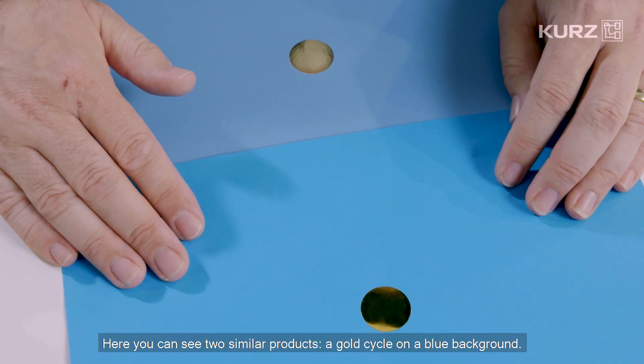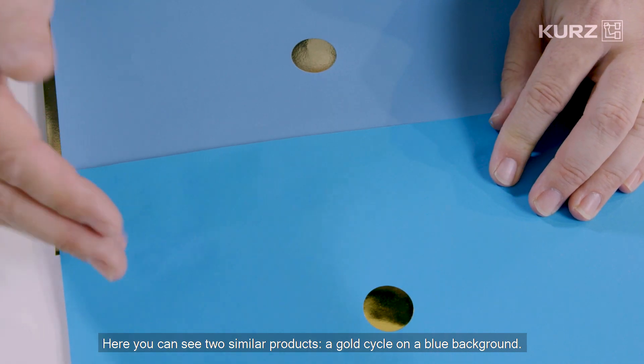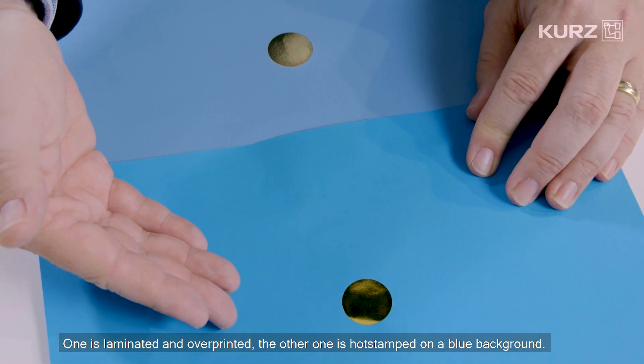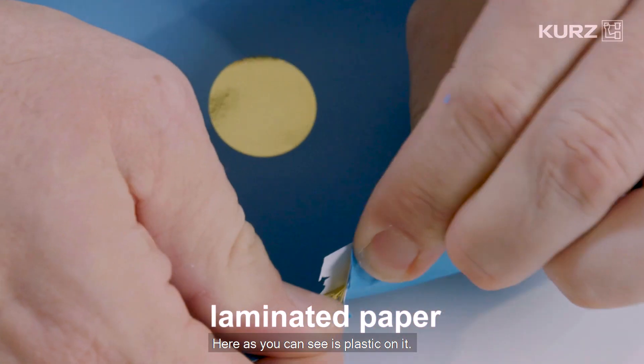Here you can see two similar products: a gold circle on a blue background. One is laminated and over-printed. The other one is hot stamped on the blue background. As you can see, on the laminated one there is plastic on it.